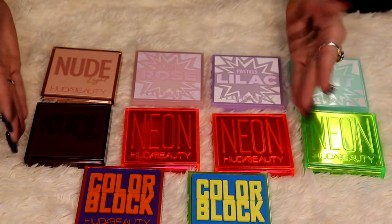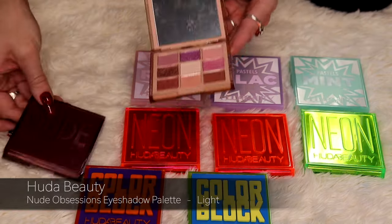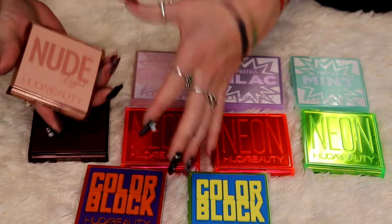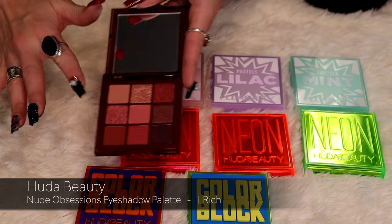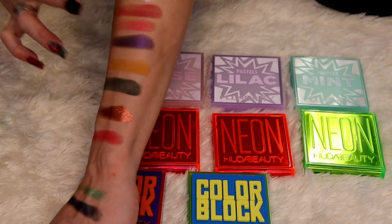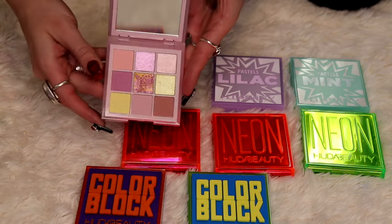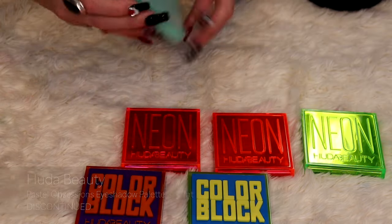I also have quite a few of the nine-pan Huda Beauty palettes. I have two from the Nudes collection: the Nude Light, which has a really pretty purple shimmer and a pink shimmer — great to travel with and easy to pick a look immediately — and the Nude Rich, which has some darker nudes with coppery shades and red-toned browns. I also have all three of the pastels: Pastel Rose, Pastel Lilac, and Pastel Mint. These actually launched around the same time that ColourPop did the same thing, and I bought both.